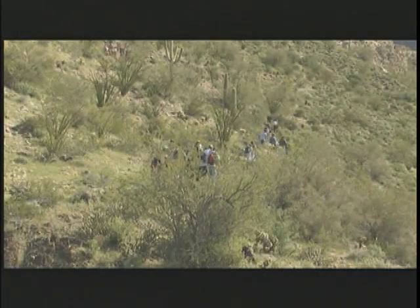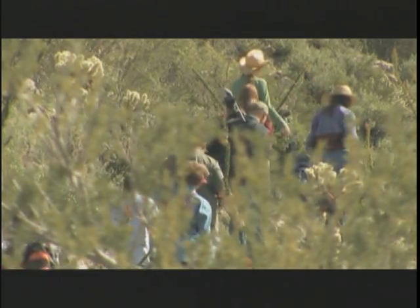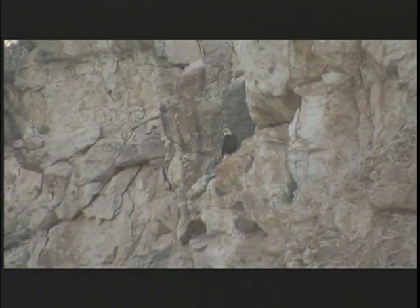From the time that we hike into a breeding area to the time we leave, we try to keep it within two hours of total disturbance. Those adults will usually come back at the very latest within an additional two hours.